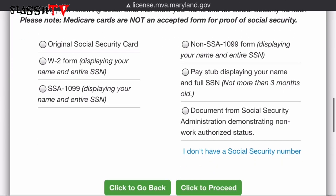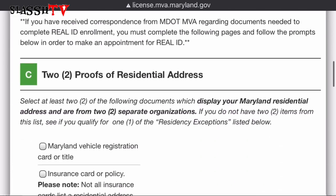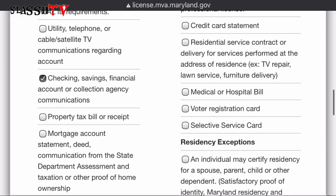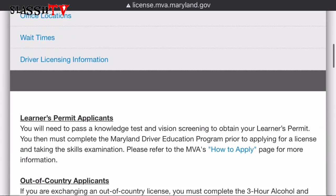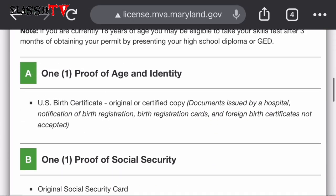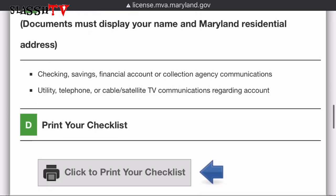Here is proof of social security card — that's what we'll be taking with us. Select that and click 'Proceed.' Now for proof of residential address, we're going to select checking and savings account and select a utility bill statement. It's giving you a summary of all the documents you selected to take with you to the Department of Motor Vehicles Administration.